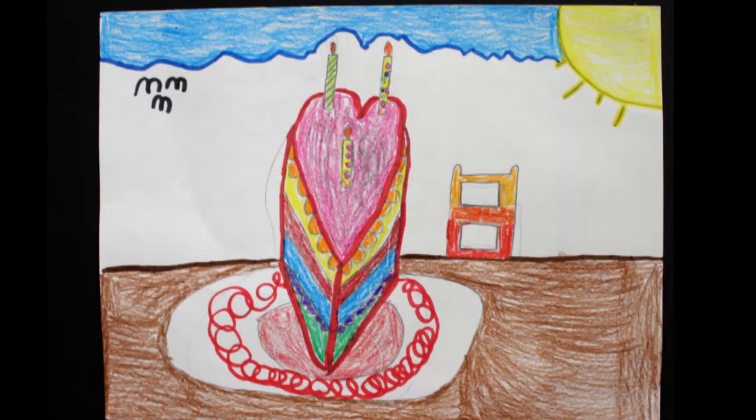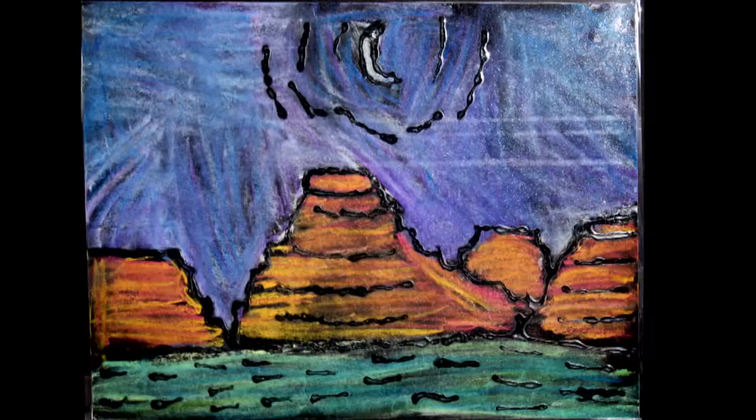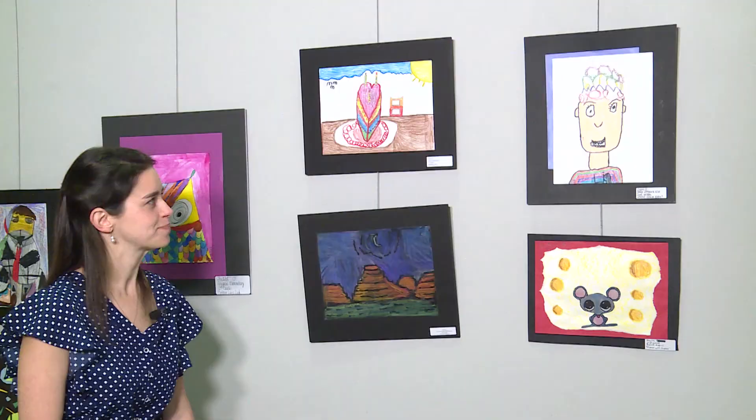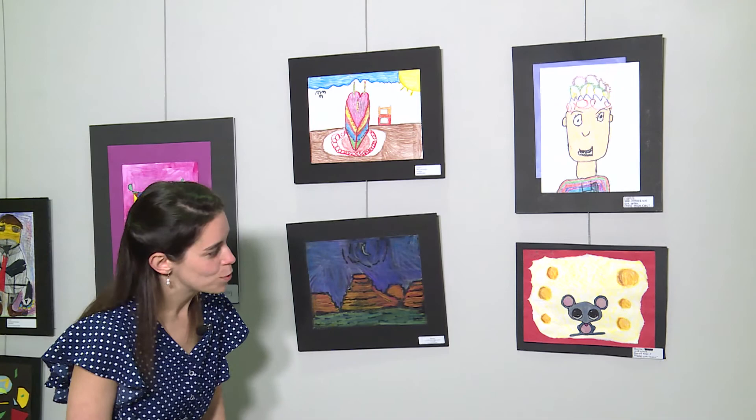Moving on to Sarah from Overall Creek Elementary. For some reason this reminds me of a Starry Night version of the Grand Canyon. I love your use of movement with the black glue and lines. Over here we have Liam from John Pittard. I love the crazy hair with all those unique lines and pattern designs. Great job, Liam. And then over here we have Prajna from Reeves Rogers, who did a very fun, cheesy scene with that textured paper. It's making me hungry.